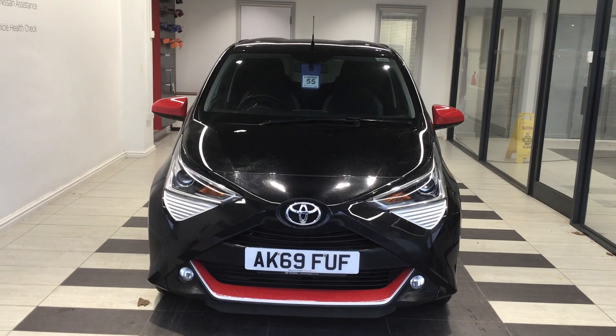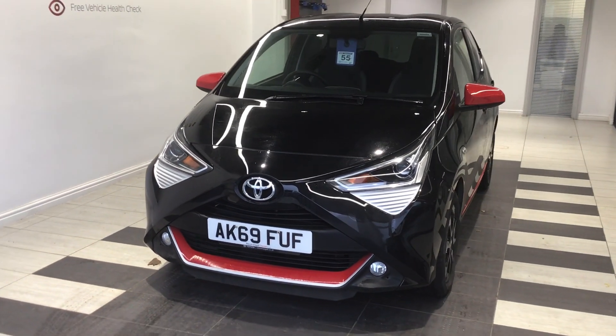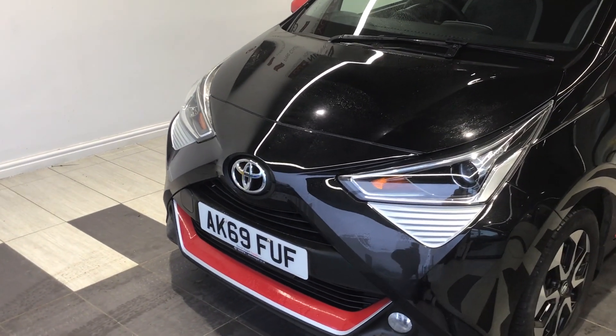Welcome to Smith Nissan. My name is Curt and I'm from the used car sales team. Today we're going to have a quick tour of one of our new vehicles into stock, which is a Toyota iGo 1.0L Xtrend, and the registration is AK69FUF.